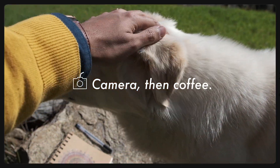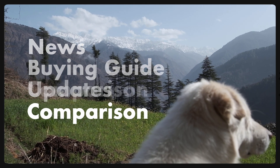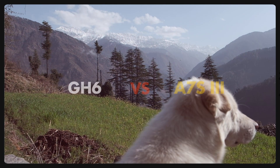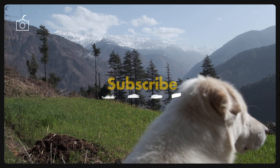Hi there, welcome back to CameraThanCoffee where you and me discuss new and deserving cameras. And today let's have a quick specs breakdown of the new Panasonic GH6 and Sony A7S III. It's a new channel, so if you find this video helpful, do consider subscribing.